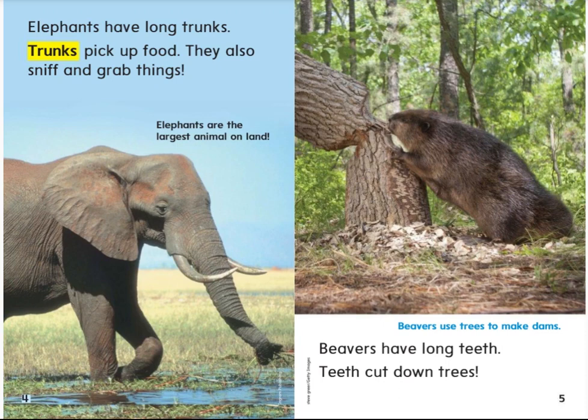Beavers have long teeth. Teeth cut down trees. Beavers use trees to make dams.